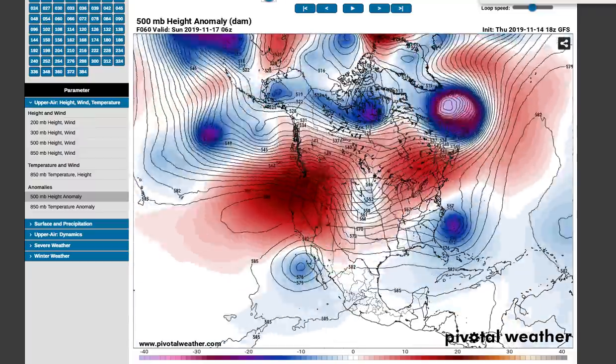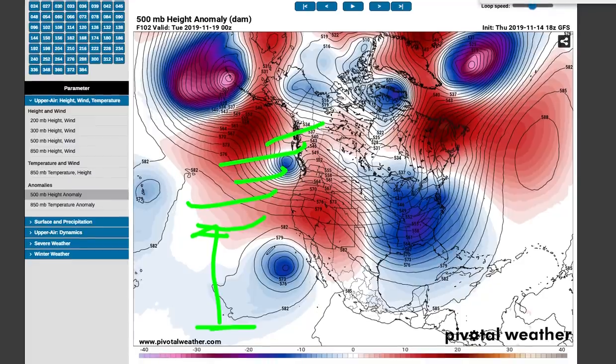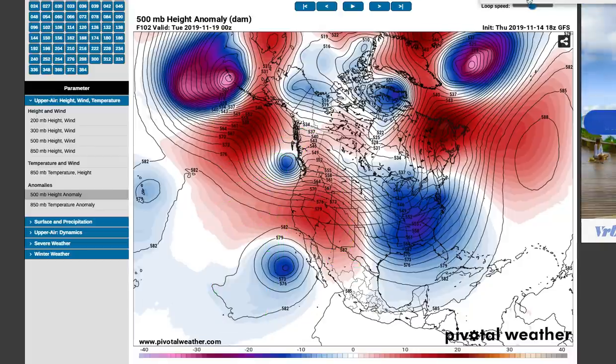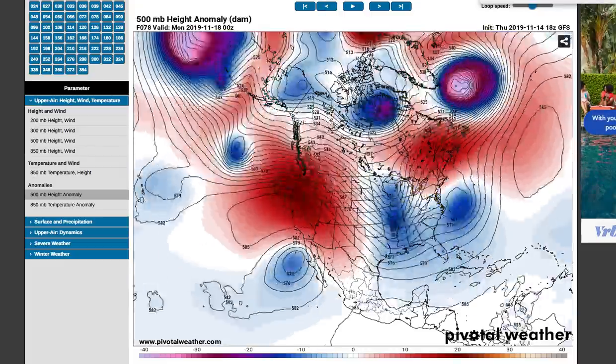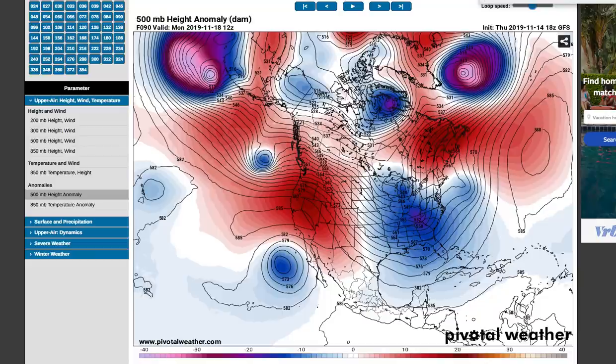For now, we're going to look at the 500 millibar height anomalies. What are these? Well, this is measuring the average temperature in the atmosphere from about 0 to 500 millibars. You're measuring heights, so the higher they are, usually you're going to get warmer conditions — there's expansion happening in the atmosphere. Those are going to be your areas in red, ridging. The trough is going to be the opposite, where you get your storm systems. Look at around the 20th — there's ridging out west, which has been ongoing throughout early to mid-November and also lots of October.